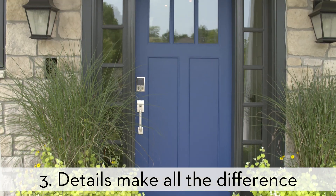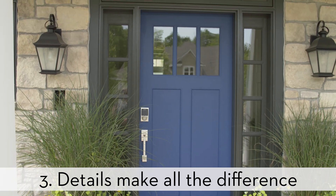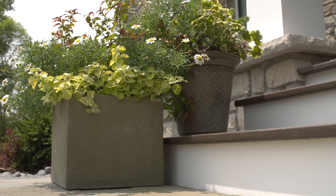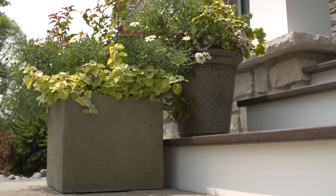When you introduce a little bit of detail in your landscape, you can really make huge strides — things like certain pillows or textures on your outdoor furniture, or certain pots or custom pots.